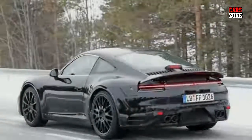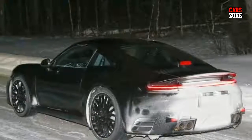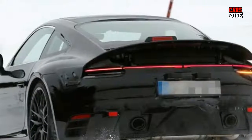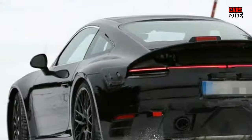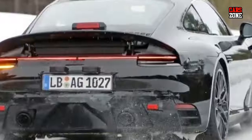Considering the fact that the new generation 2019 Porsche 911 will be ready for dealerships most likely in two years, at this point we don't have many official details about it. However, in the following review, we will try to present this vehicle as best as we can.